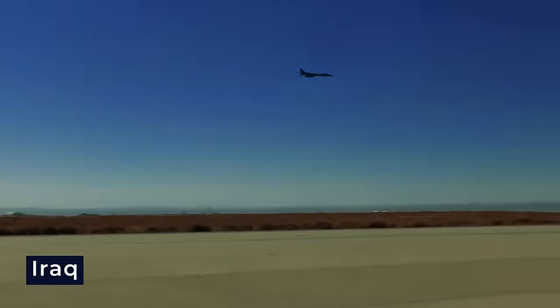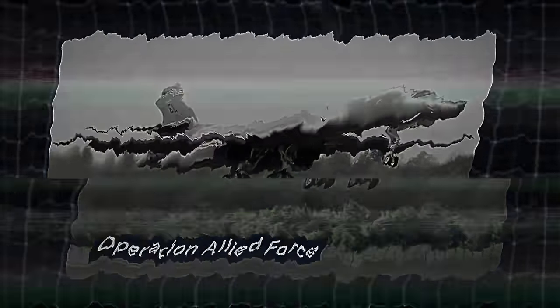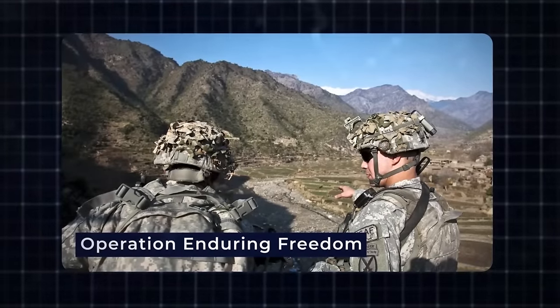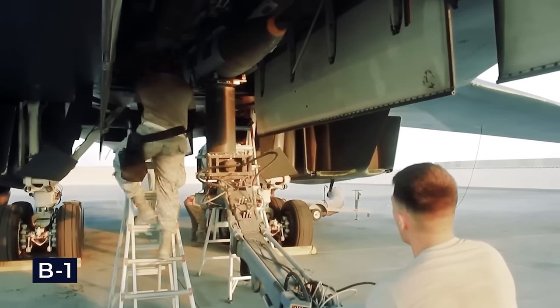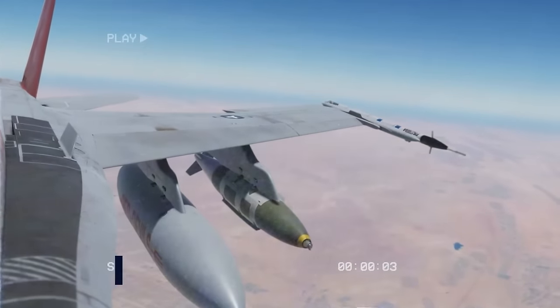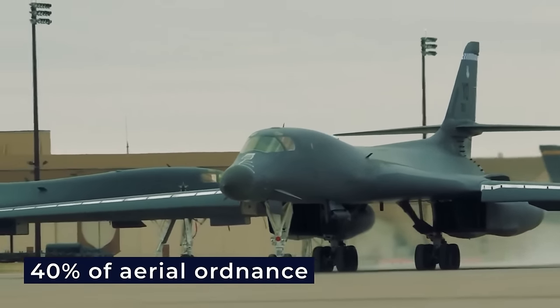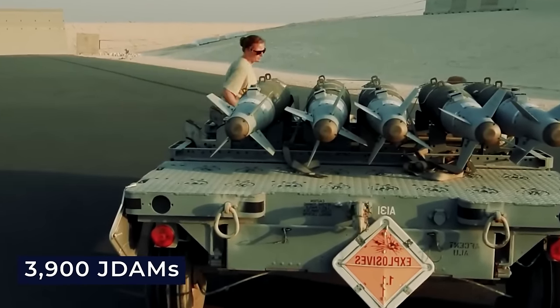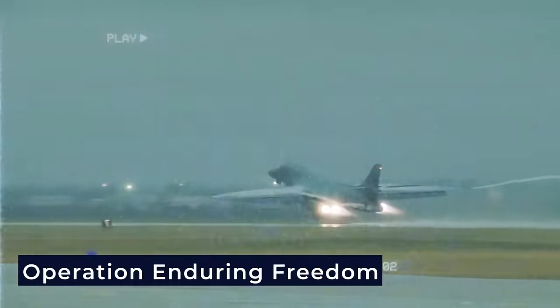The B-1 saw its first combat action in support of operations in Iraq during Operation Desert Fox in December 1998, utilizing unguided GP weapons. Subsequently, B-1s were employed in Operation Allied Force and played a significant role in Operation Enduring Freedom in Afghanistan and the 2003 invasion of Iraq. During these missions, the B-1 deployed various conventional weapons — with the GBU-31, a 2,000-pound JDAM, being particularly notable. Eight B-1s were responsible for nearly 40% of aerial ordnance, including around 3,900 JDAMs in the initial six months of Operation Enduring Freedom.